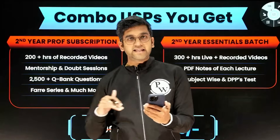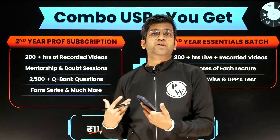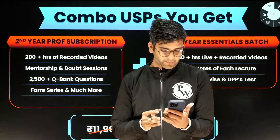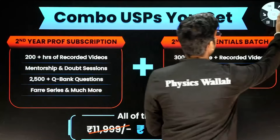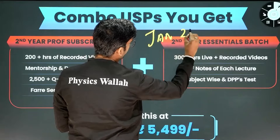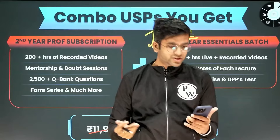This batch will have the second year subjects, and a little bit of first year basics — for example, when I take pathology, I'll cover a little bit of the relevant physiology so you better understand the pathology. The live batch starts on January 22nd. The recorded lectures will be available as soon as you purchase.